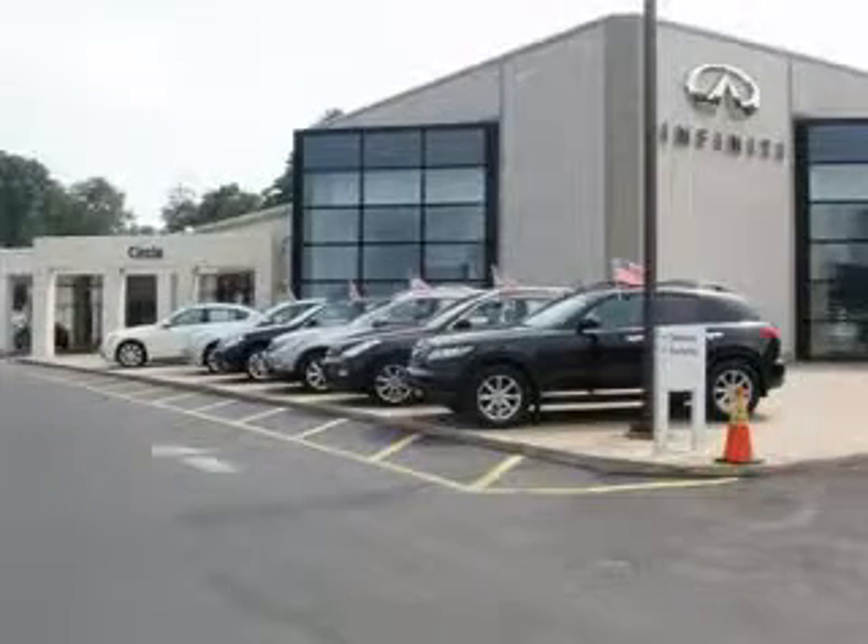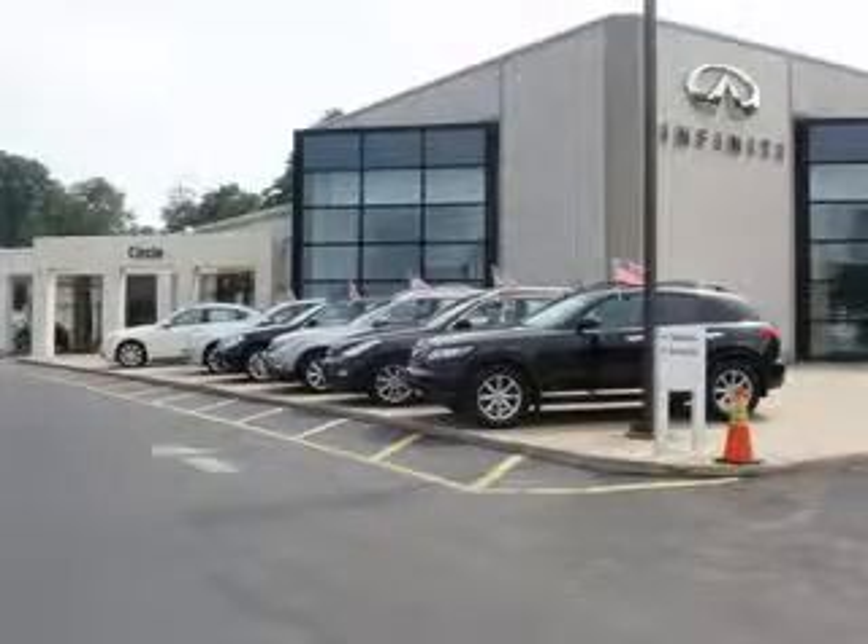At Circle Infinity you'll find a number of ways that we make customer service the basis of buying and owning a car. Come on by and you won't be disappointed.